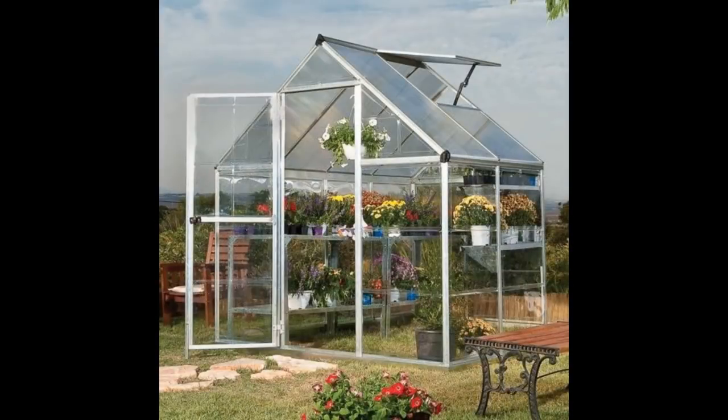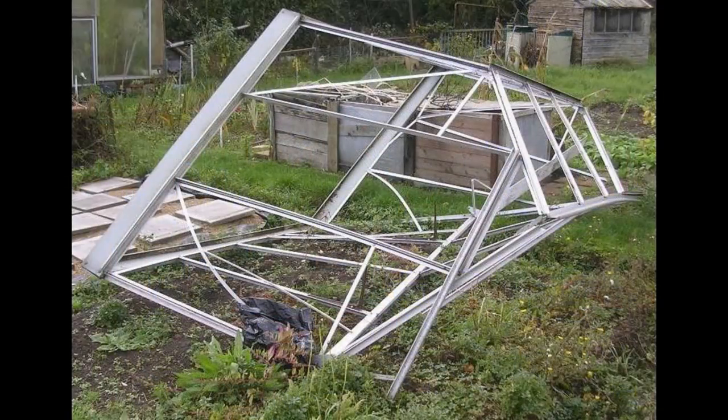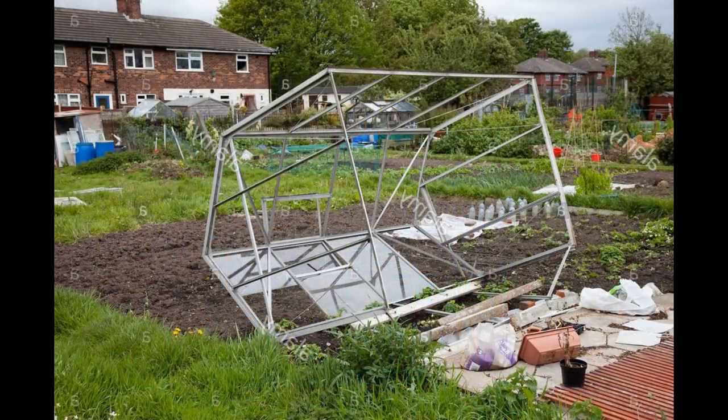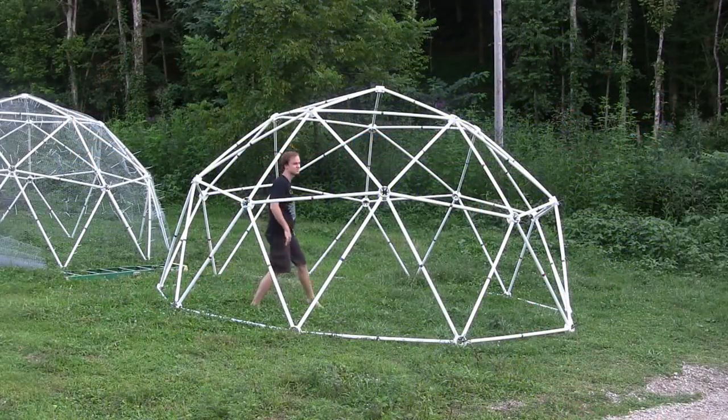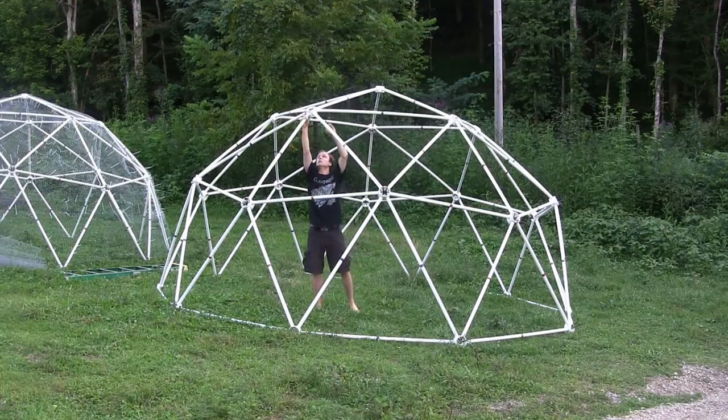Even rectangular metal greenhouses can fall apart in extreme weather, because a rectangular shape with flat sides can catch the wind and be destroyed by the force of the wind. So a rectangular greenhouse with flat sides is also not a very good design for a greenhouse.